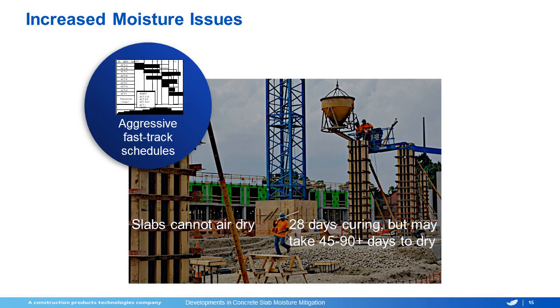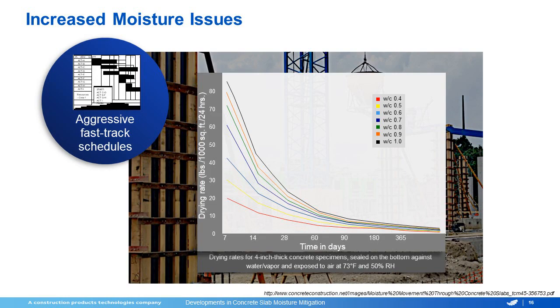One of the biggest things with the fast-track schedules is that the slabs just are not getting enough time to dry. A concrete slab actually takes 28 days to cure, but it can take at least 45 to 90 days to actually start to dry out. In the next slide, you can see the different effects that different water-to-concrete ratios will have on drying time. These are all based off of your MVER or moisture vapor emission rates, and you can see how a slight change going from a 0.4 to a 0.5 water-to-concrete mix can have a huge effect on dry times.